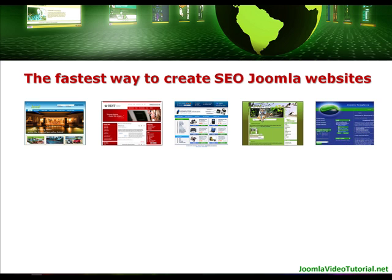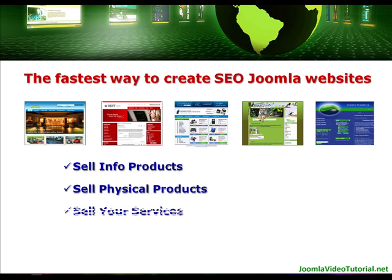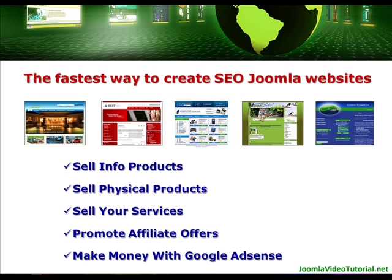You can use these websites to sell info products, sell physical products, sell your services, promote affiliate offers or even make money with Google AdSense.